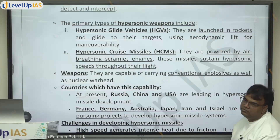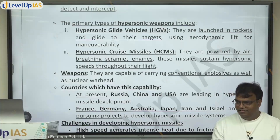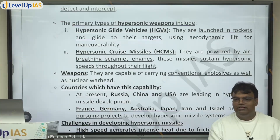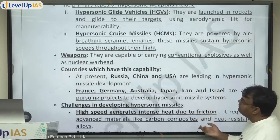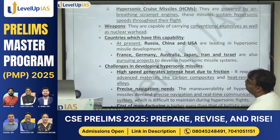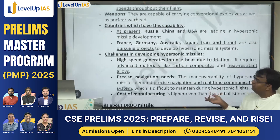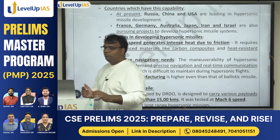These hypersonic missiles are capable of carrying both conventional and nuclear weapons. Countries which currently have this capability are Russia, China, and the US. A number of other countries are working on it — France, Germany, Australia, Japan, Iran, and Israel are all developing hypersonic missile capability.